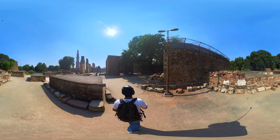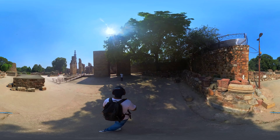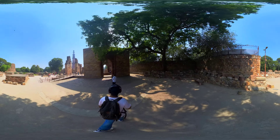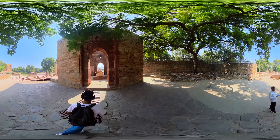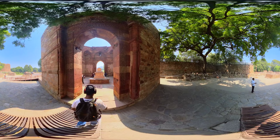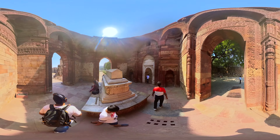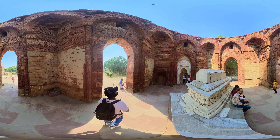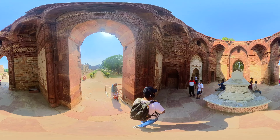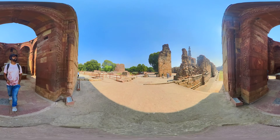Now, let's head over to the tomb of Il-Tutmish. The tomb of Il-Tutmish is a historical monument located adjacent to the Qutb Minar. It is a significant architectural structure that honours the memory of Il-Tutmish, who was the most important ruler of the Delhi Sultanate. His full name was Shamsuddin Il-Tutmish, and he was the third ruler of the Delhi Sultanate, reigning from 1211 to 1236. Il-Tutmish was a prominent figure in medieval Indian history and played a key role in consolidating and expanding the Sultanate's rule.